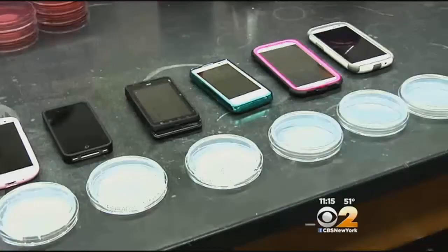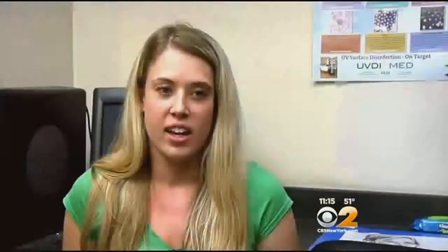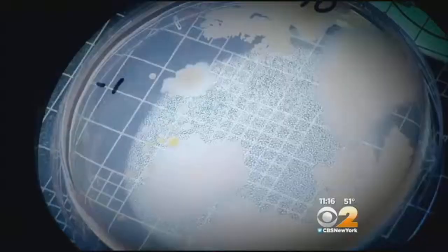These college students took a brave step and let CBS2 swab their smartphones. The high level of germs and bacteria that was discovered alarmed Zandi Peterson. 'I have it in my bed with me and I eat with it next to me.' And this student found his cleaning method may not be so effective. 'My idea of cleaning the phone is wiping it on my shirt, my pants.'